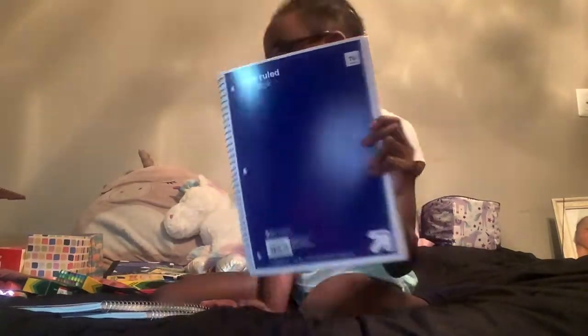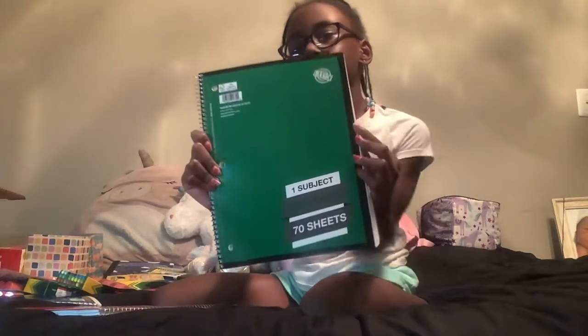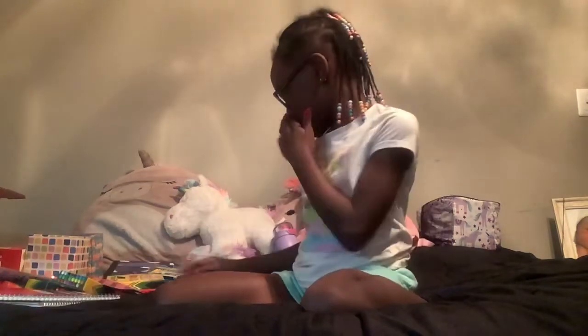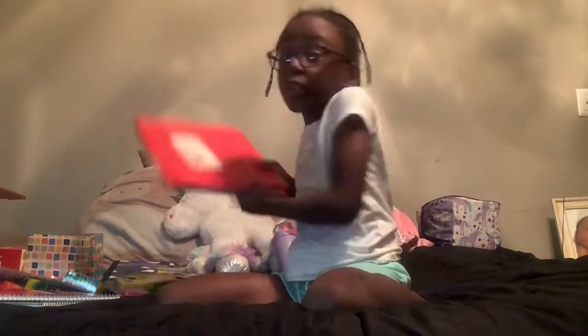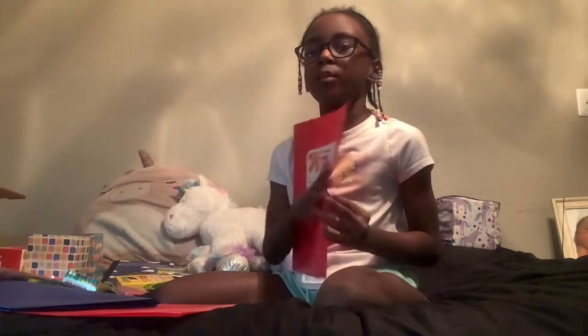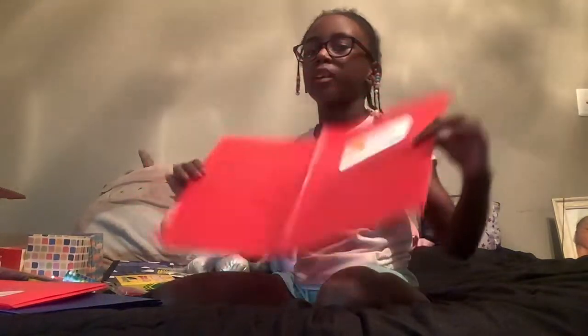I got this one, I got this one, and I got this one. And I got some folders — I got a blue one, then I got a red one, then I got another red one.